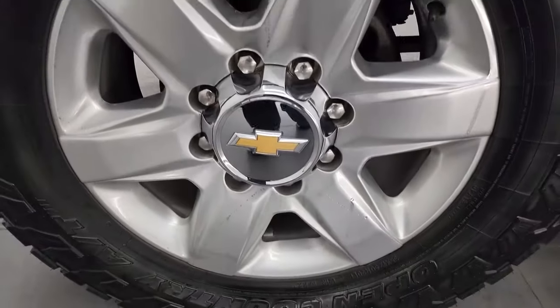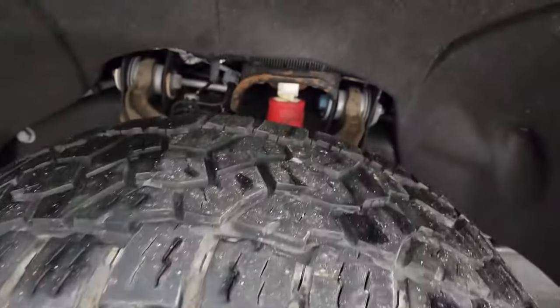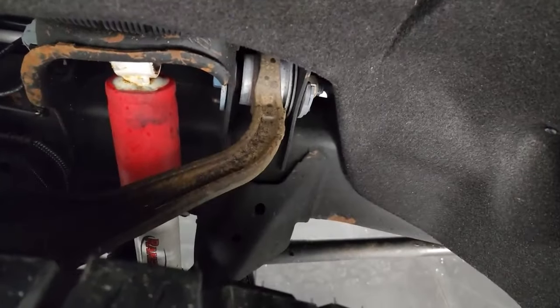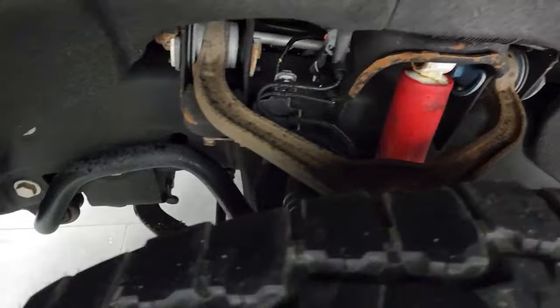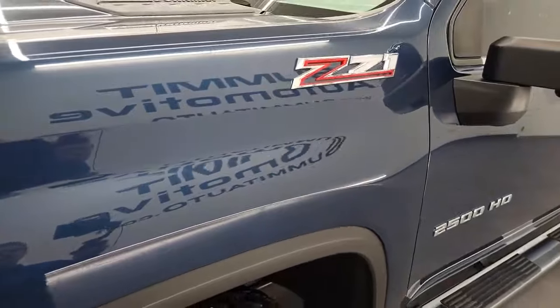This one comes with the 20-inch polished aluminum wheels and it has open-country Toyo tires — these are 35 by 12.5 R20 LTs. I would say they have about 50 to 60% of the tread left on them. The frame and underbody is in really nice condition. It does have the Rancho Shox as part of the Z71 Off-Road Suspension Package. This is a one-owner clean title history, clean Carfax out of Florida.